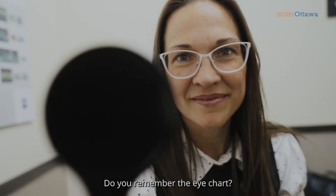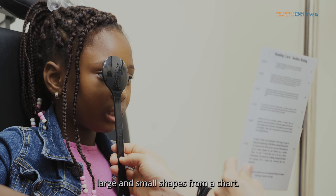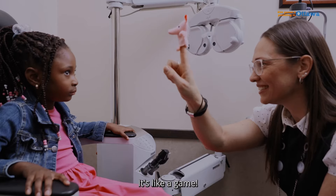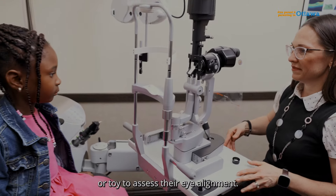Do you remember the eye chart? Don't worry if your child doesn't read — they will be asked to identify large and small shapes from a chart. It's like a game! Next up, your child will be asked to follow a special light or toy to assess their eye alignment.